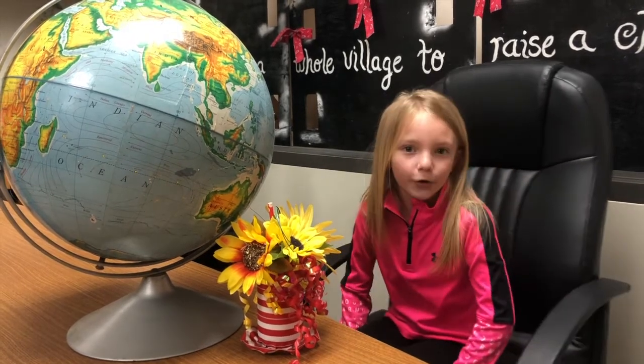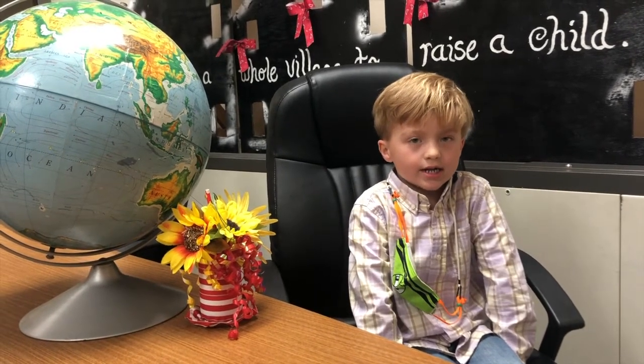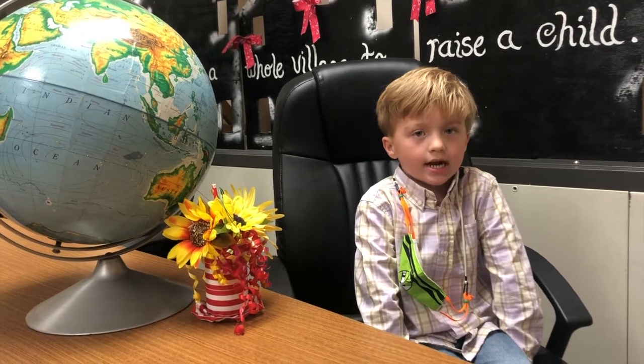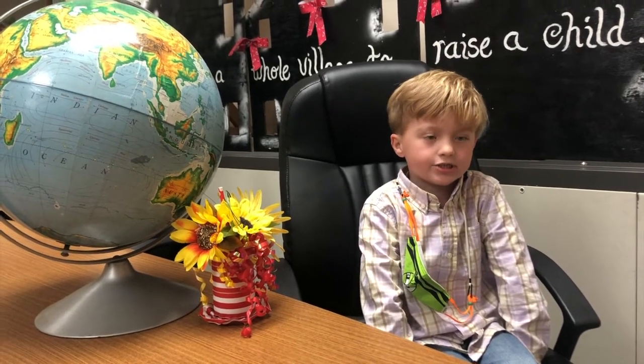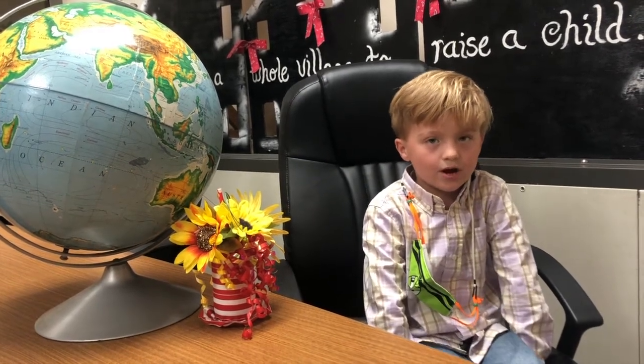Hi, my name is Tatum. My favorite part of kindergarten is writing our journals. I get to do the illustrating and the author. Hi, my name is Sire. What I like about kindergarten is we get to do story. I like how my teacher reads the stories because I like how I can read and sound out the words.